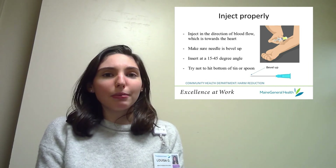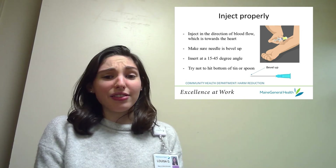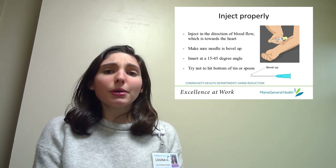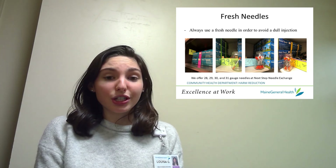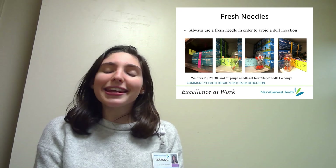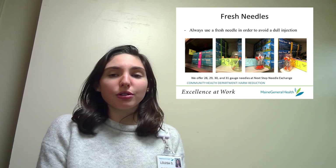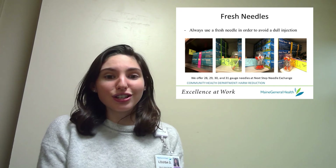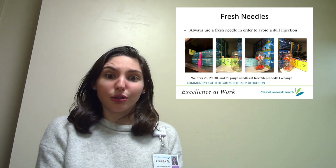Try not to touch the bottom of the tin when you are loading up your shot, because this could barb the end of the needle. Avoid reusing needles since they can become dull or barbed even after just one use. At Next Step Needle Exchange in Waterville and Augusta, you can dispose of used needles and receive a fresh needle supply, which will lessen your chances of experiencing a dull needle.